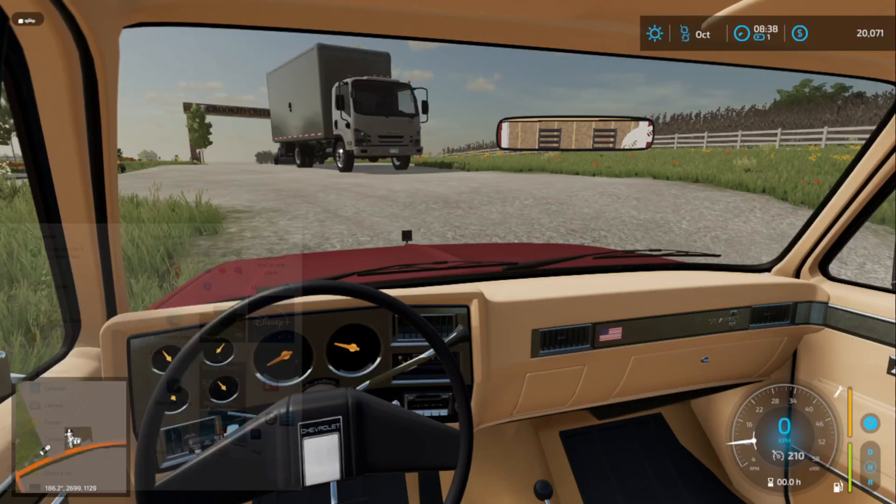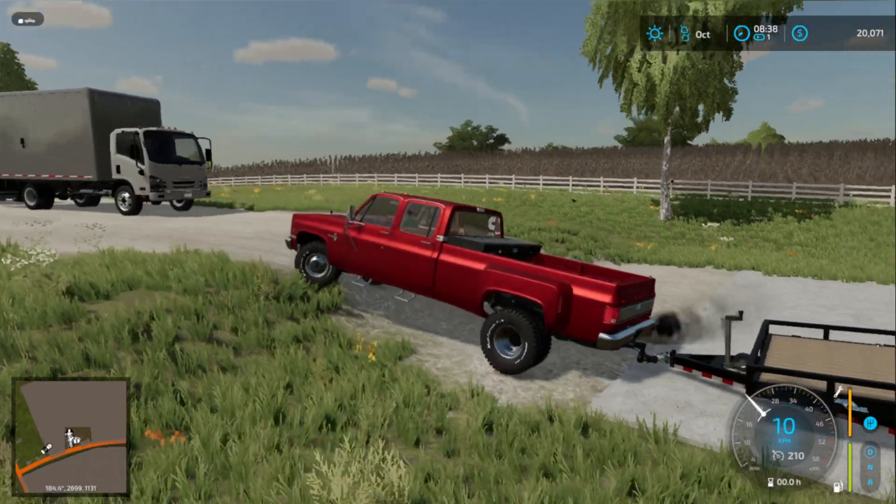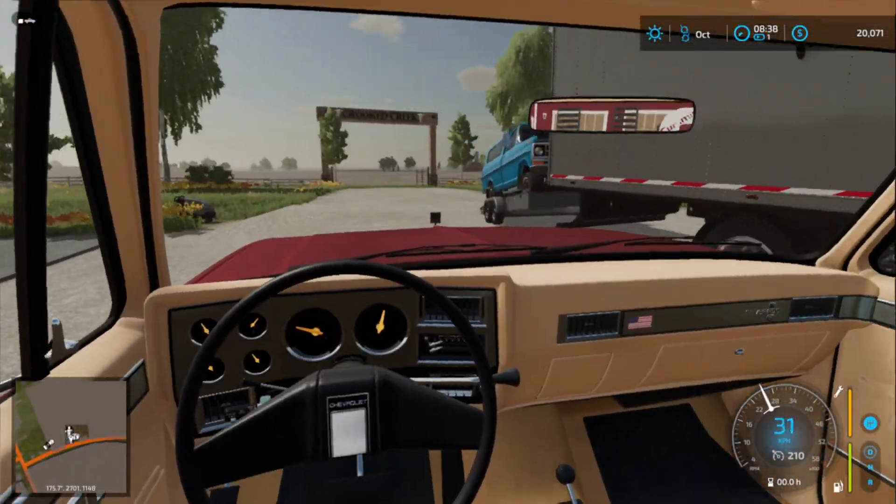All right boys, sorry about that. We're gonna get this pulled up here and we're gonna put some stuff on the trailer.